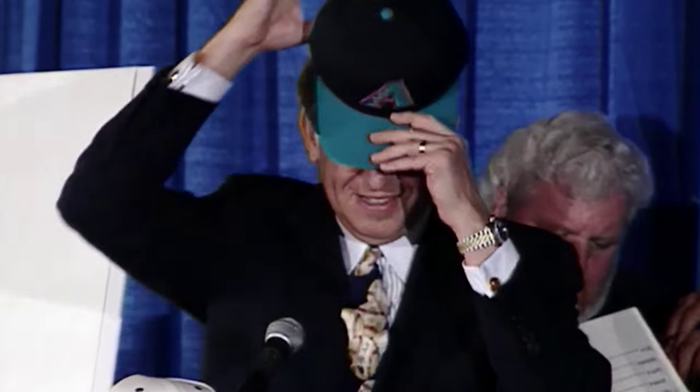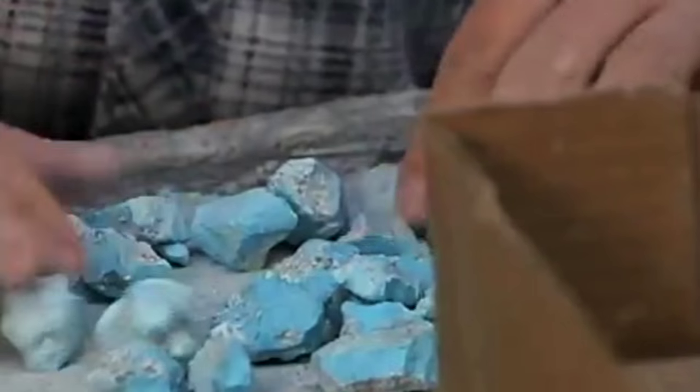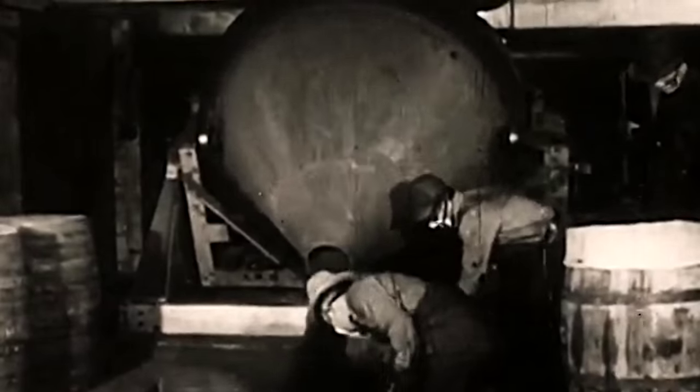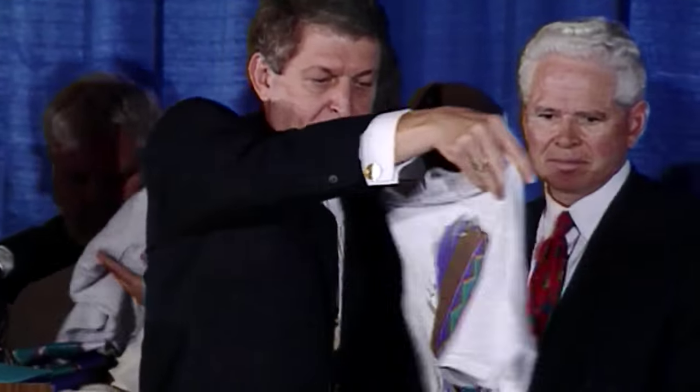Though it'll almost immediately be known as teal, the official team color is Arizona turquoise, a greenish-blue stone indigenous to the Grand Canyon State. Copper, because of its economic importance and history here, and Purple, largely because Purple already had a pretty good following in Arizona. We're kind of a Purple family.